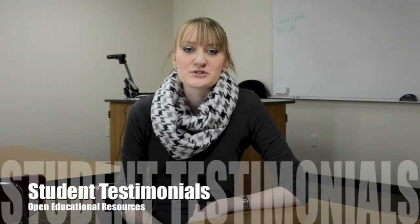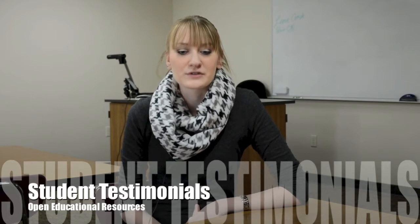VCSU Student Senate is excited about the opportunity to use OER resources in the classroom. It enhances our knowledge with technology. VCSU is a technology-based campus, and using this will help all students embrace the technology we have already created here. It will also help with the fact that textbooks have been increasing in cost hugely in the last few years, causing students to pay more. That's why VCSU Student Senate has taken a stance that we really do like OER materials.